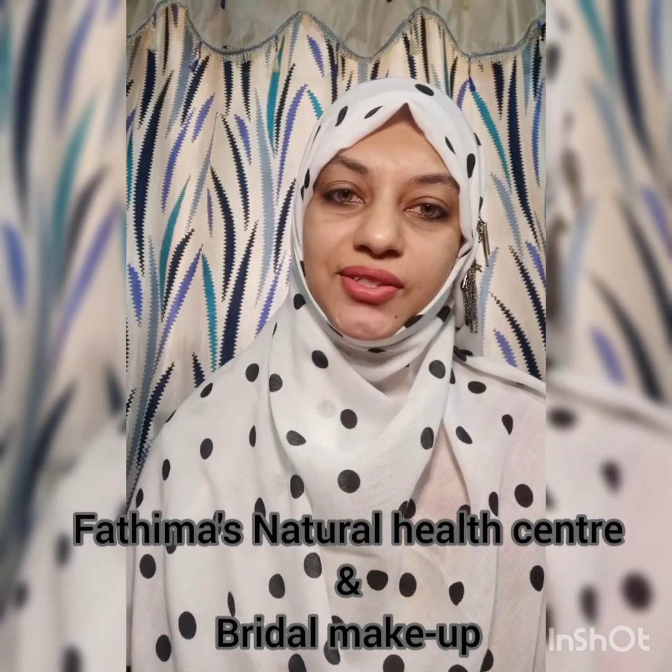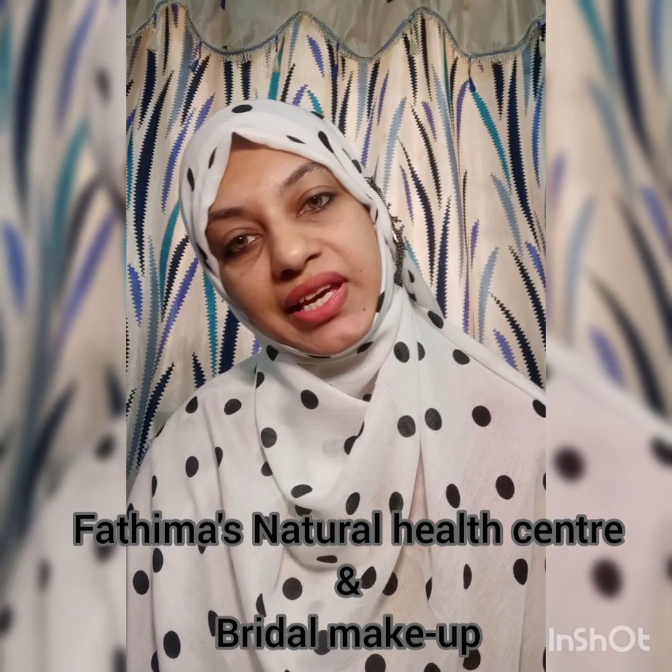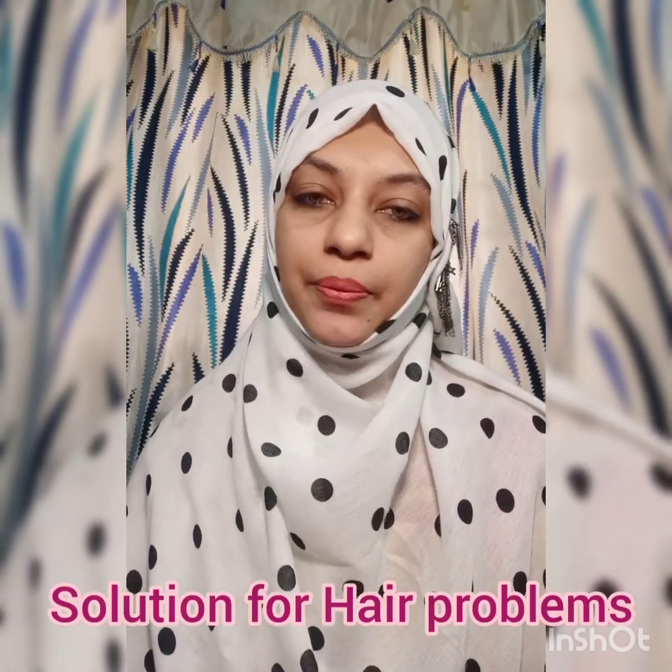Hi friends, Assalamualaikum. This is Anis Fatima from Fatima's Natural Health Center and Bridal Makeups. Now we are going to talk about the topic: Hair Problems.